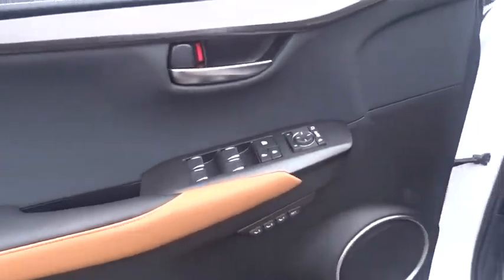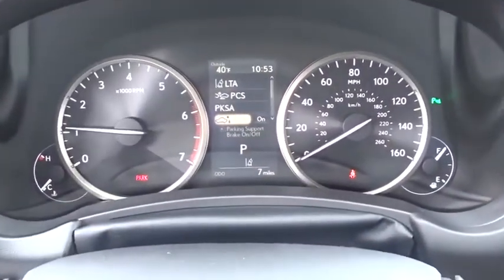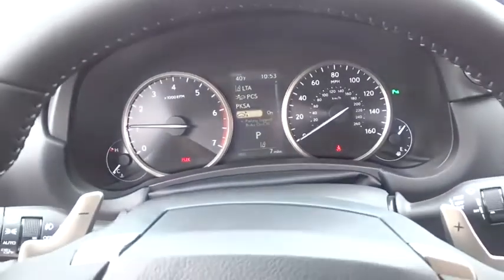Here are some of this vehicle's great options: traction control, power passenger seat, leather-wrapped steering wheel, dual airbags, alloy wheels, power steering, four-wheel disc brakes, eight speakers.